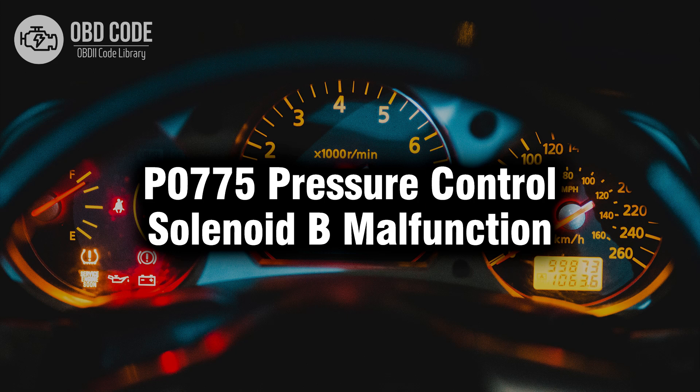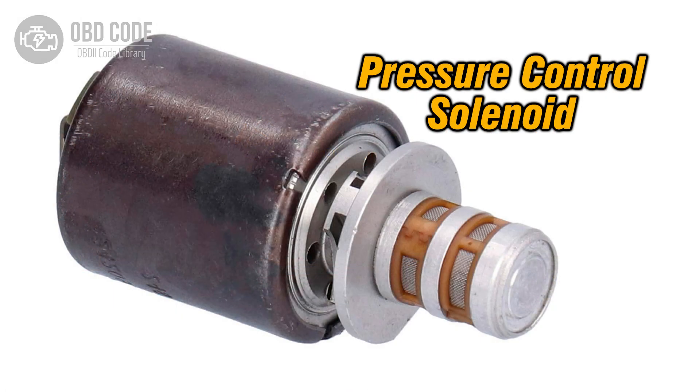Welcome. In this video we will talk about code P0775, its symptoms, causes and possible solutions. The P0775 trouble code indicates a malfunction with pressure control solenoid B in the transmission. Pressure control solenoids regulate the hydraulic pressure inside the transmission, which is essential for proper gear shifting and overall transmission operation.